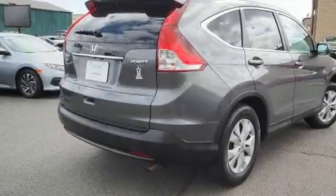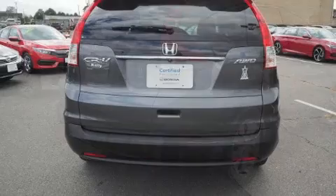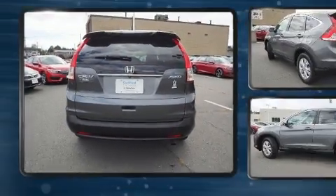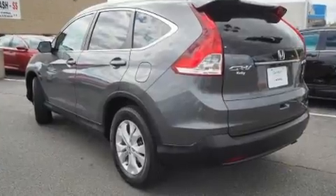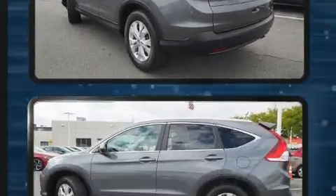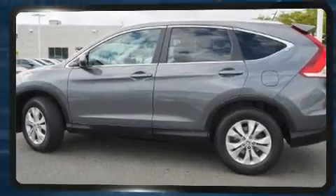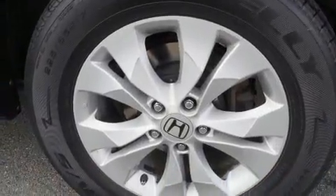It's equipped with tons of terrific amenities but it won't break your budget, like leather upholstery, power moonroof, power door mirrors and heated door mirrors, remote keyless entry, rear wipers, and power windows.